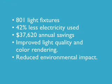The latest investment, an 801 lighting fixture upgrade in the company's fruit production facility, is expected to use 42% less electricity than the outdated lighting system, for an estimated annual savings of $37,620.